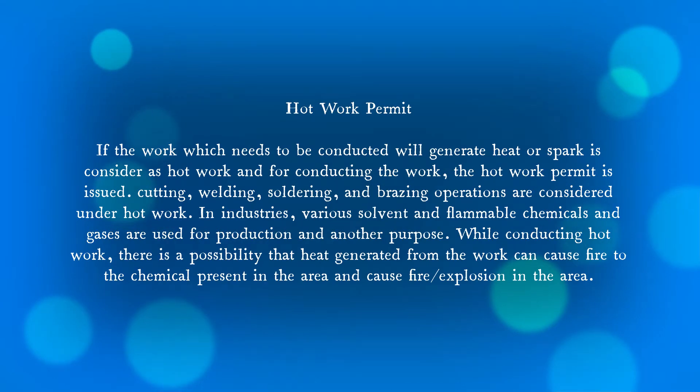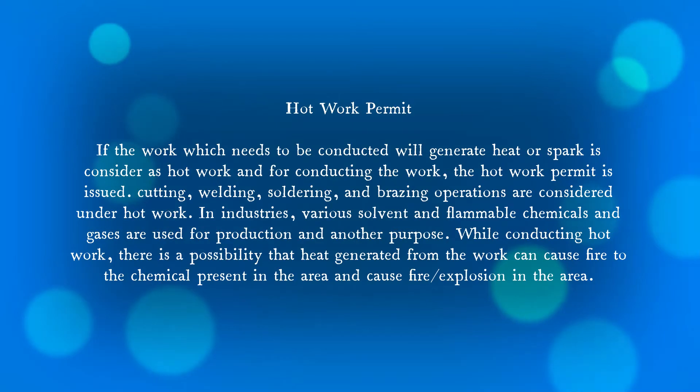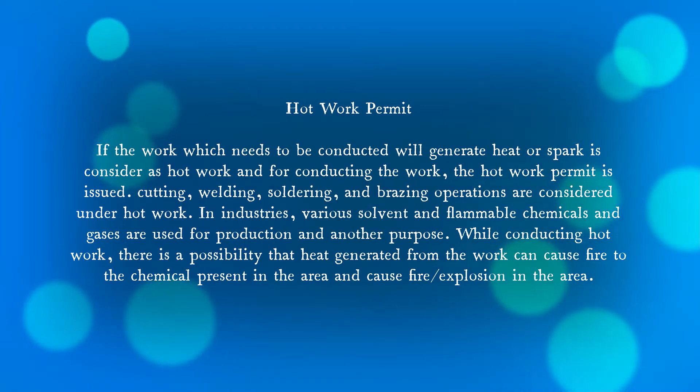What is a hot work permit? The definition is very simple: any work which generates heat or spark is considered as hot work, and for conducting such work a hot work permit is issued. Cutting, welding, soldering, and brazing operations all come under hot work. In industries, various solvents, flammable chemicals, and gases are used for production.